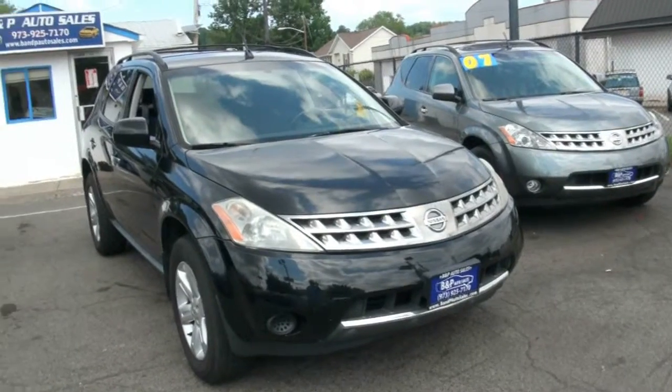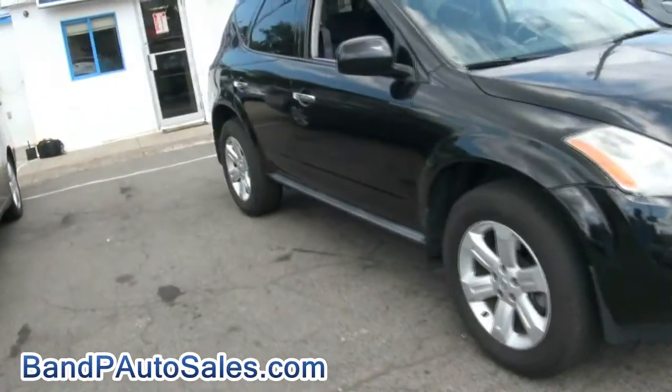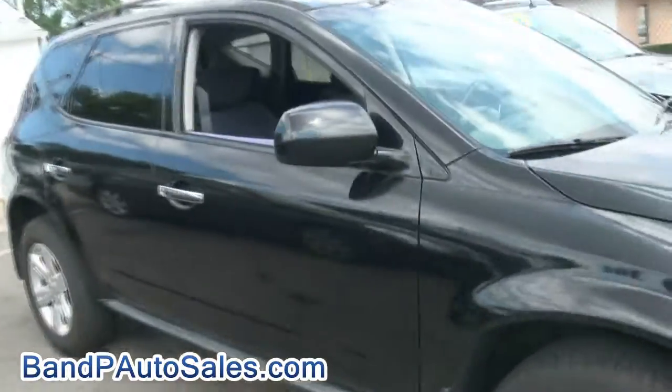2006 Nissan Murano S. As you can see we have that 07 also available. We usually always have a few in stock but they do always sell fast. A lot of crossover for the money.